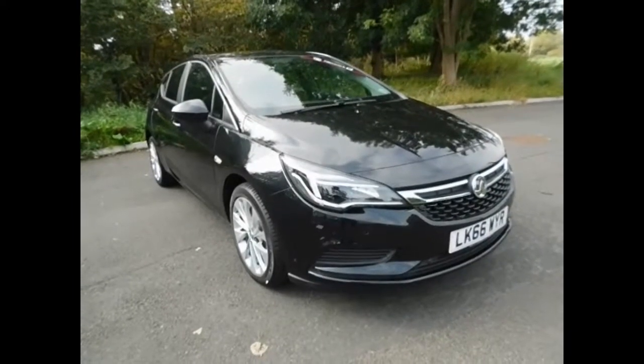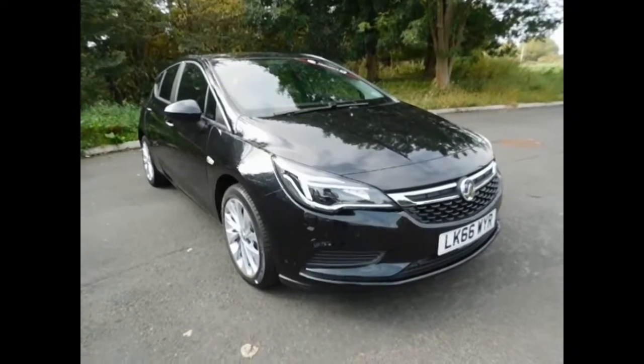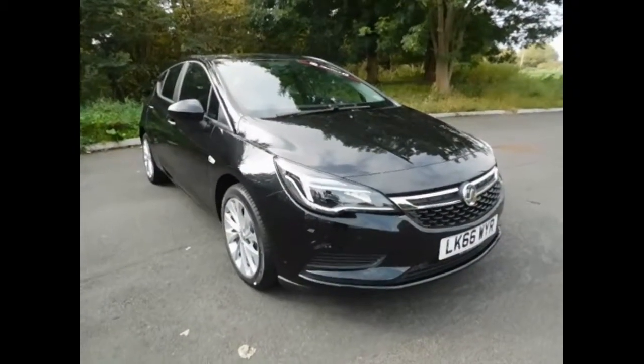Welcome to now Vauxhall. Here today we have a lovely Vauxhall 1.4 Astra Energy fitted with manual transmission, finished in the colour black. The car is on a 66 plate, registered on the 6th of September 2016. It has a CO2 emission of 128.